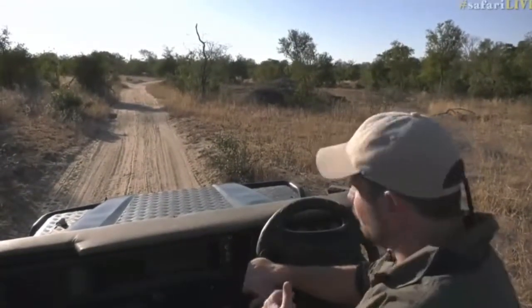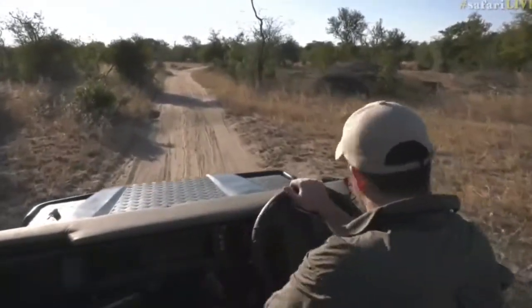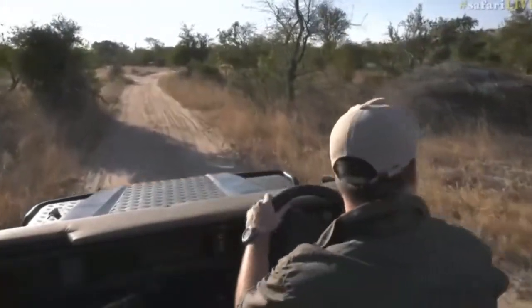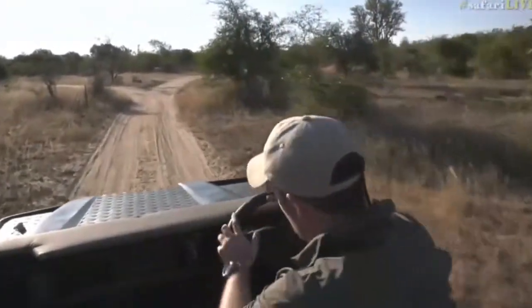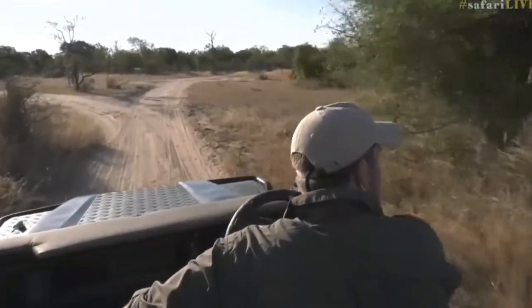Now that it's starting to get a little later in the day and cooling off, they start making their way towards these riverbed areas. The reason why is that in riverbed sections big tall trees exist, meaning these guys can go up there and stay safe and away from all the lions and leopards lurking about in this area.